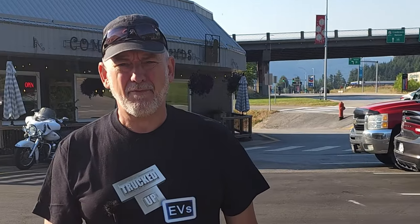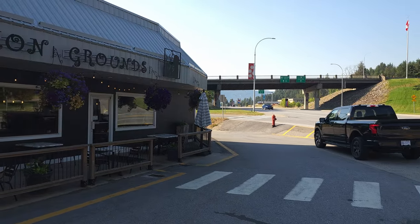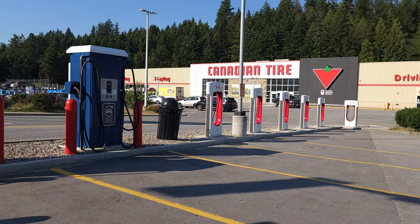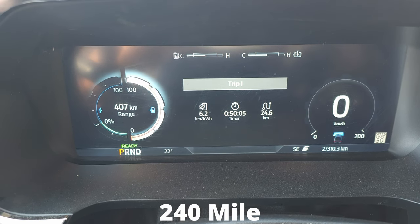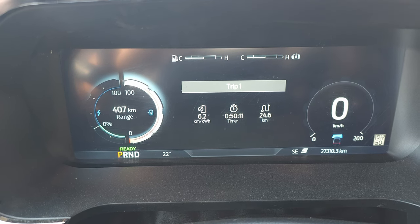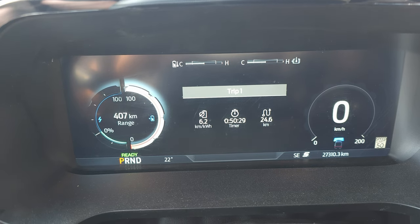Here we are at my favorite stop in Castlegar at Common Grounds Coffee, where I always fuel up with my go-go juice every morning. And what's really cool is I'm literally one or two blocks from all the superchargers — Tesla, Flow, Chevron, BC Hydro — very conveniently located. We've driven 24.6 kilometers. I have a 386 kilometer EPA estimated range for this truck, and after charging up this morning I've got 407 kilometers remaining. The math says that's probably going to increase, not decrease. We'll see how today goes.